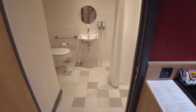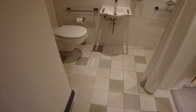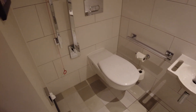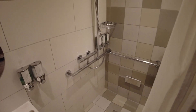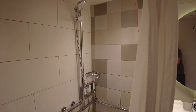Heading into the bathroom, you've got a nice level floor. You've got a sink, a toilet with handles and another red pull cord. And you've got the shower, which is adjustable, as well as a sink.